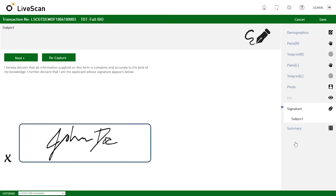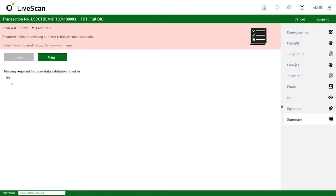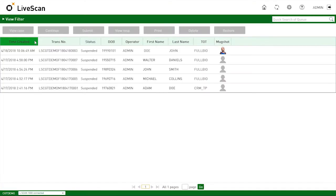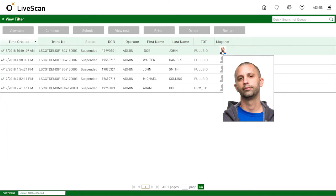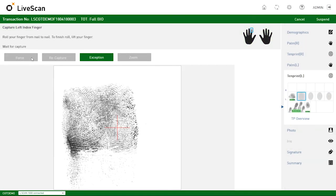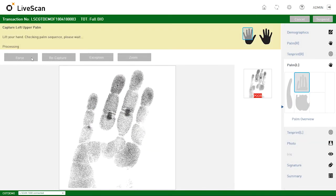Sections can be completed in any order, and entire transactions can be saved and returned to later. Once started, a transaction will appear in the queue. You can return to it by simply selecting the transaction. The system guides users through the capture process for high-resolution fingerprints, palm prints, and photographs.